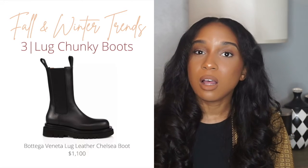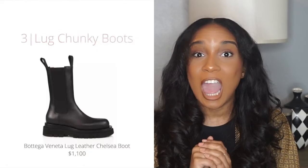Trend number three is the lug, big chunky sole boots that you see everywhere now. I feel like Bottega Veneta was the first brand we saw with those type of boots, and literally they're everywhere. You can wear them with basically everything. As soon as one wind chill went by back in September, I saw the boot literally everywhere. The Bottega boots are expensive, so personally I'm not buying those, but you can find dupes everywhere — Sam Edelman has a dupe, Zara has a dupe, ASOS has a dupe. But if you've got the money, go ahead!